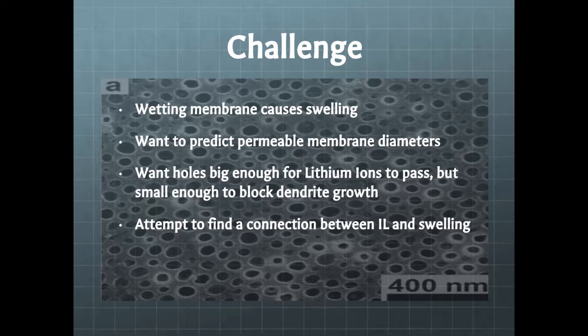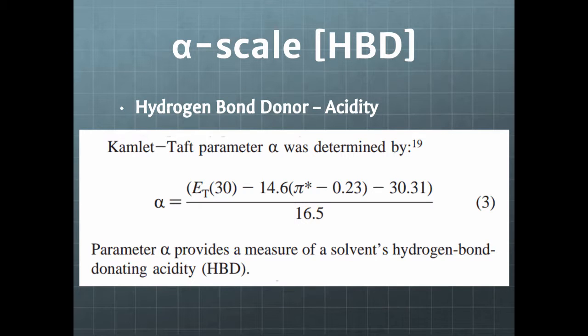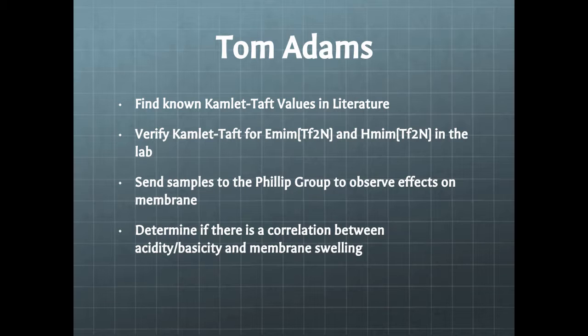We've got to find some sort of connection between the swelling, the ionic liquid, and the membrane itself. One way that the University of Notre Dame does that is they use a thing called Kamlet-Taft values. It's a lot of fancy math, but it focuses on hydrogen bond donor acidity and hydrogen bond acceptor basicity. Whether something is more of a base or more of an acid will impact the swelling of the polymer membrane, and the acidity or basicity of the ionic liquid is what we're interested in. There's also a ratio of the dipolarity and polarizability that we can measure.